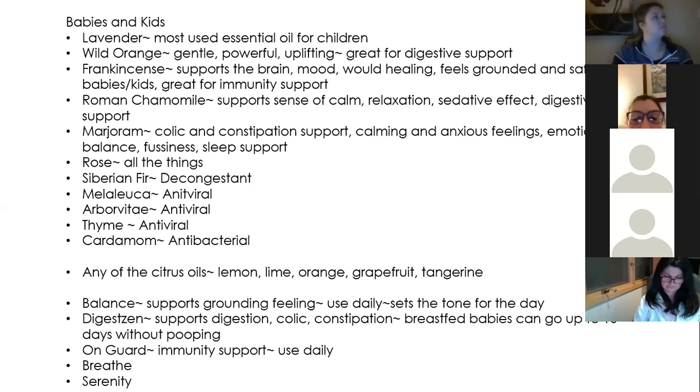Petitgrain is really great to help promote restful sleep and has very similar calming benefits to lavender. Wild orange is very gentle, powerful, uplifting, and great for digestive support. Frankincense supports the brain and mood. It's very good for wound healing, it helps feel grounded and safe for babies and kids, and it's great for immunity support. Roman chamomile supports a sense of calm and relaxation, has a sedative effect, and is great for digestive support as well.